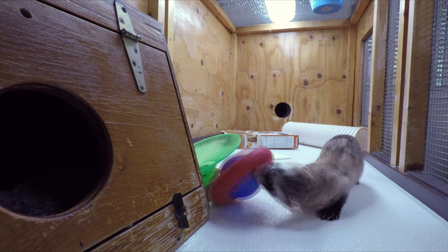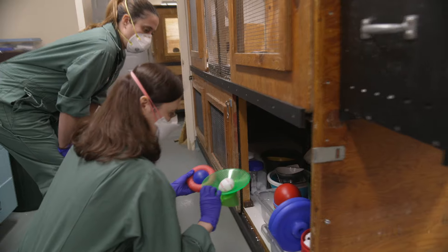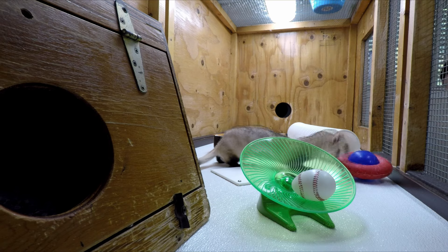Part of the zoo's conservation breeding program is teaching the ferrets how to problem solve. Under here is basically the toy box for the ferrets. They're very endearing creatures — very curious, very inquisitive. Every time we give them a new toy, which we call enrichment, they'll come and investigate, play with it, and try to figure out how to get their kibble out.